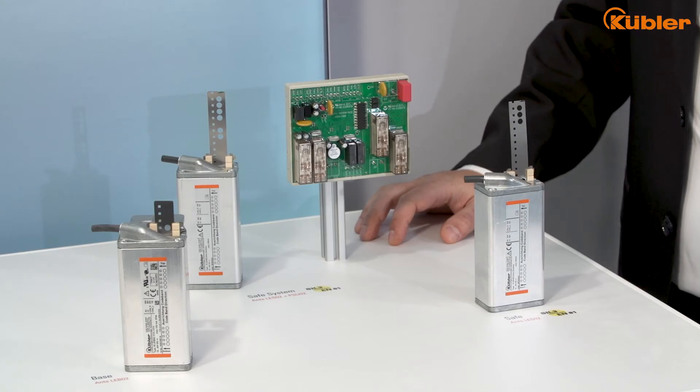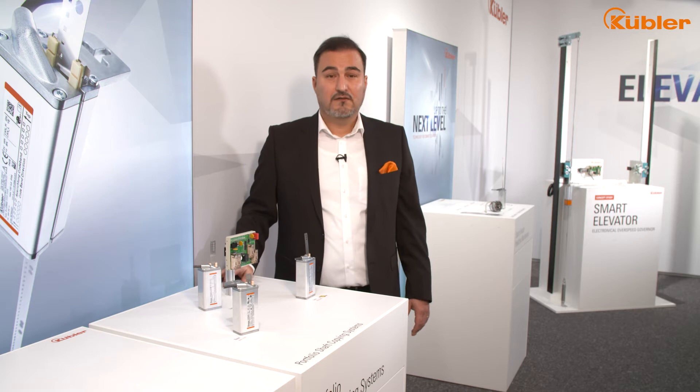Let me show you more about the ANZ family. Within the ANZ family, we have three different models, each of them tailored to different needs.